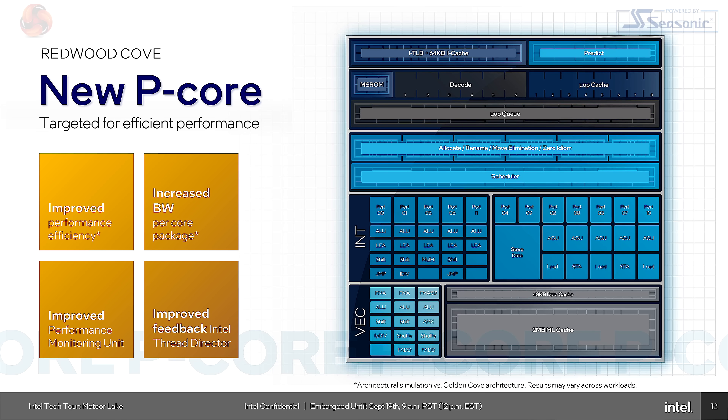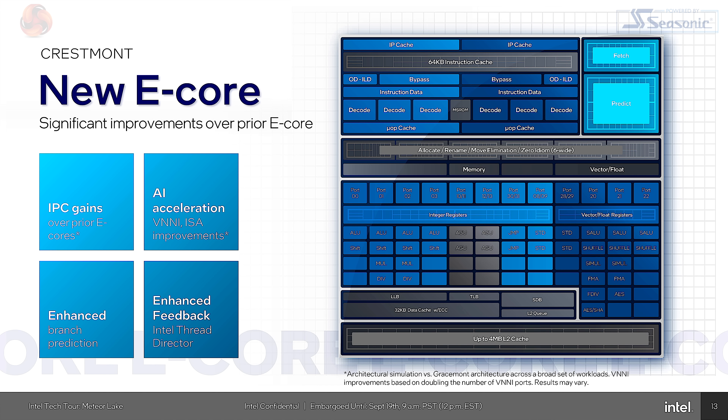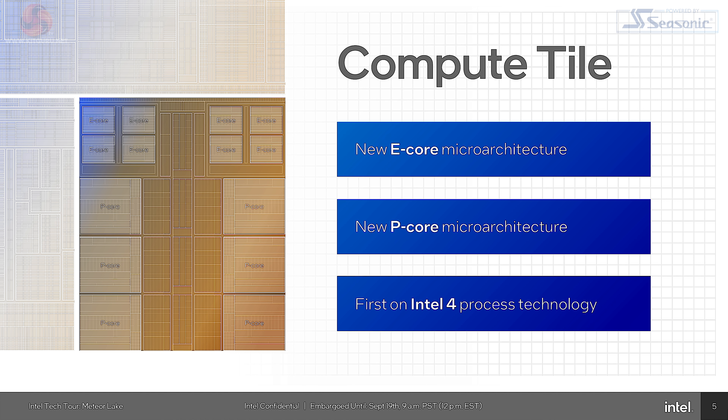There have been reports that the compute tile will also be made by TSMC. However, other reports have said that the high-end compute tiles will come from TSMC and the low-end compute tiles from Intel. It is understood there are two versions of the compute tile — they all use Redwood Cove for the P-Cores, and both versions are reportedly coming out of Leixlip from Intel.